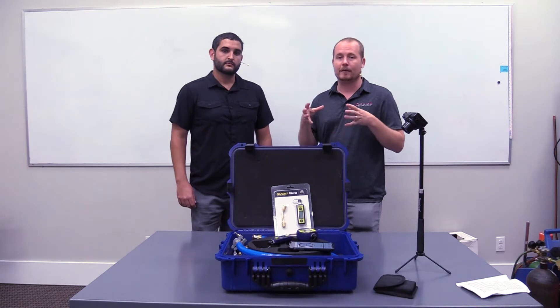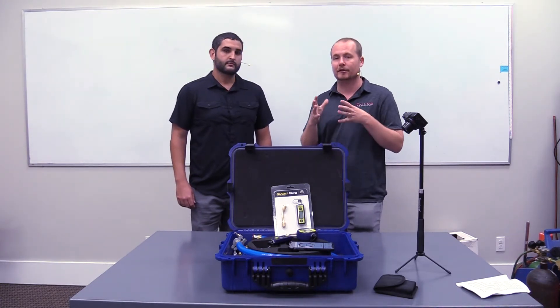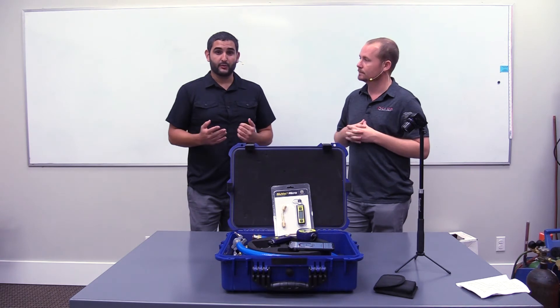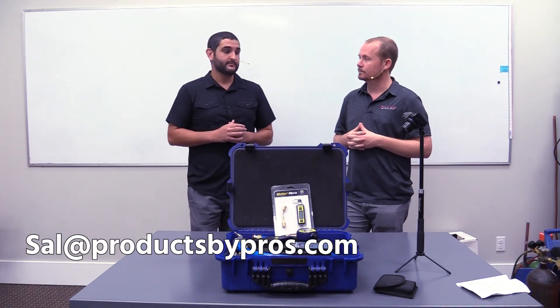From a very practical standpoint, what makes blue vac so excellent is that it's reliable — it just works — and it works together with the blue vac app to allow you to really see those trends and have a very good sense of what's going on inside that system. If anybody has any trouble finding AccuTools micron gauges at their wholesaler, just reach out to me at Sal at Products by Pros and I'll be sure to help you out. Thanks for watching.